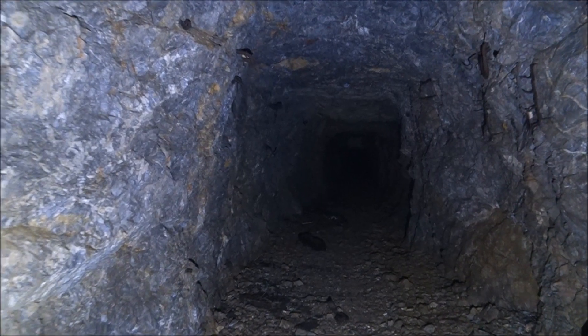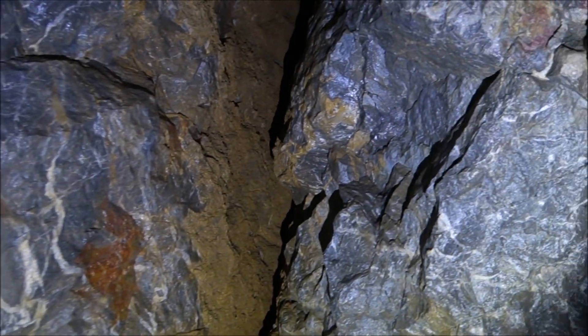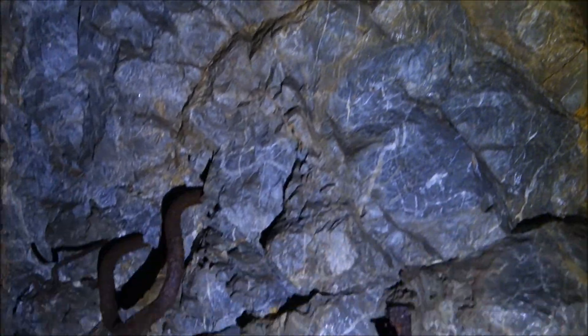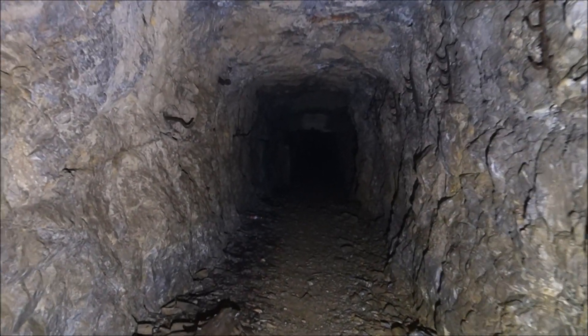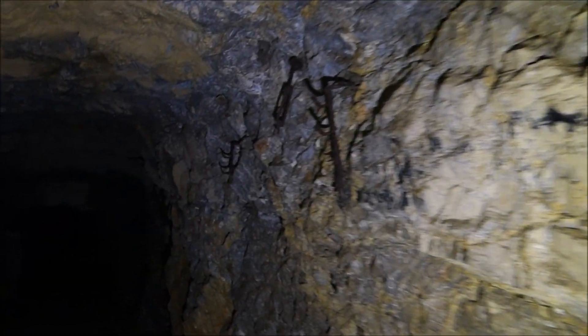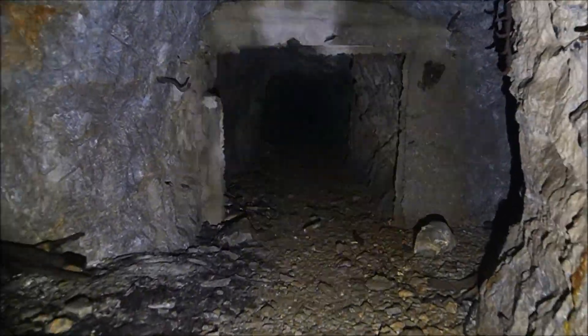A ton of air coming out — you can probably hear that on the camera's microphone. There's a little natural... what do you call it, a bug? I think so. Looks like they probably had these for holding cables and ventilation bags. Really good air flow in here. I'm just blown away by the air flow I'm experiencing right now. It just runs straight back as you can see, as one would expect for a haulage adit.